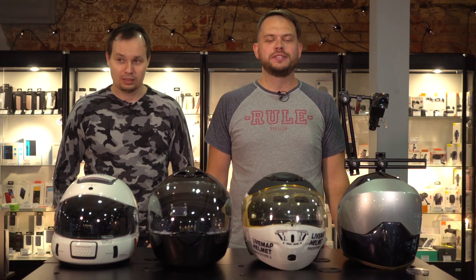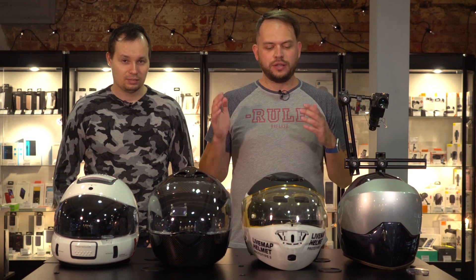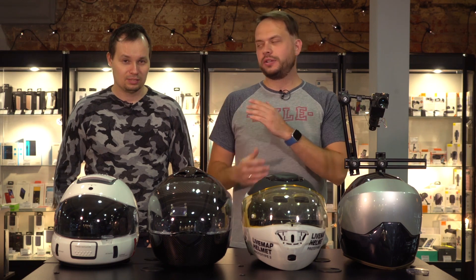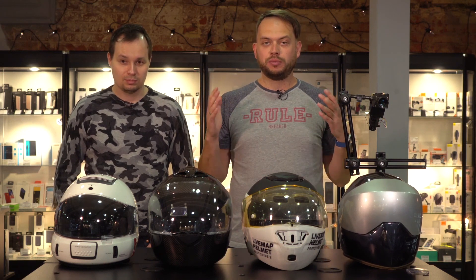Hello, friends and neighbors. Today we have some special, unique content: an interview with the LiveMap team and Andrei Artishev, the inventor of a motorcycle helmet with an integrated navigation system. We've already discussed his helmet and its prototype, so today we will be talking about the finished product.